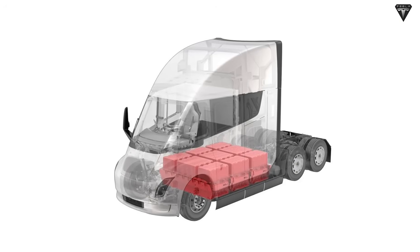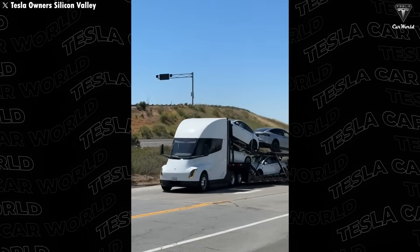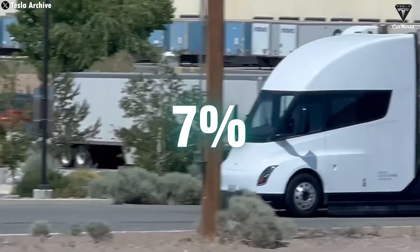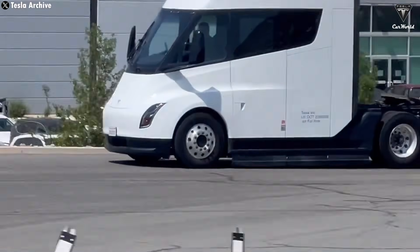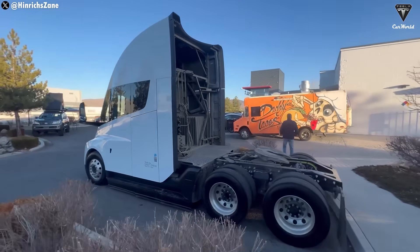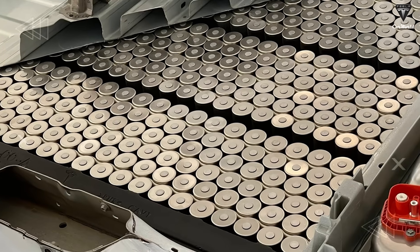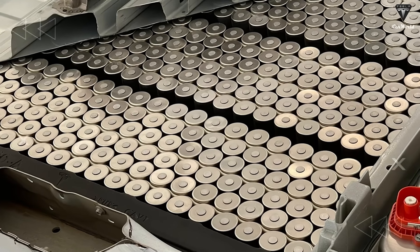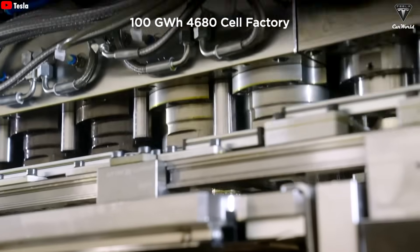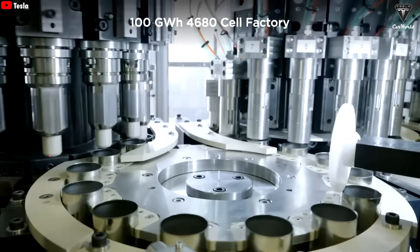Even though Dan Priestley confirmed that the upcoming Semi Gen 2 will come with a smaller battery pack, that doesn't mean any loss in range or performance. In fact, the truck keeps its impressive driving distance, boosted by a 7% efficiency gain from improved aerodynamics. A smaller, more affordable pack also means less weight and lower operating costs — a win-win for both Tesla and its customers. The 4680 delivers outstanding power, efficiency, and cost-effectiveness — exactly what a Class 8 truck needs.